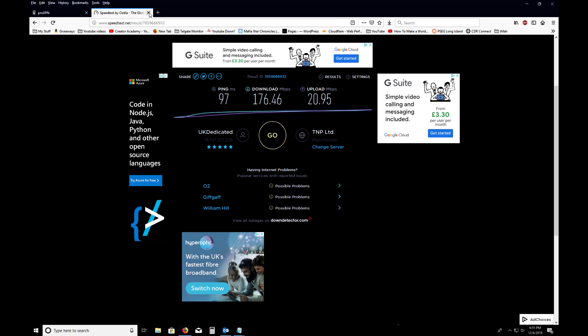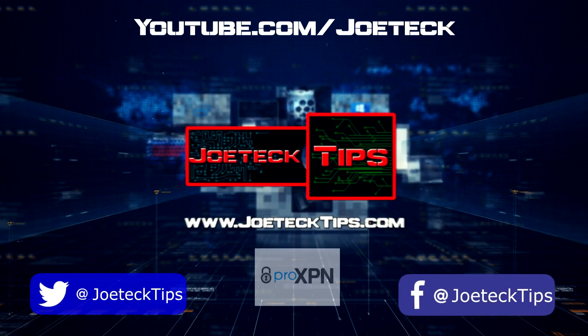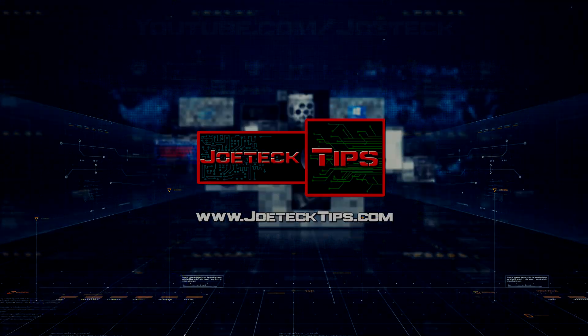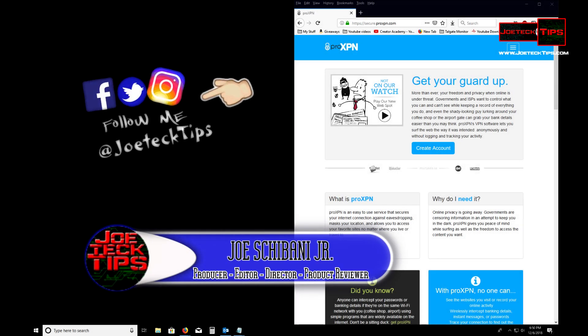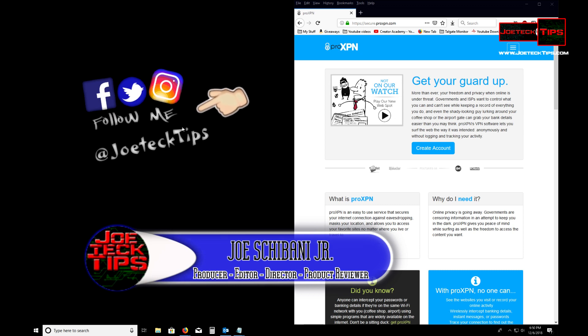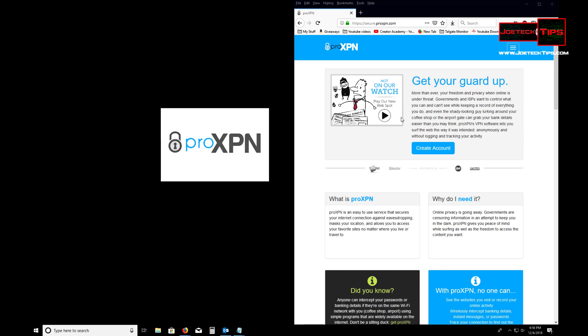This is a must-have folks, this is a must-have product. Hey guys, this is Joe Tech from Joe Tech Tips on Facebook, Twitter, and Instagram, and today we're going to be checking out proXPN, which is a VPN type of software.